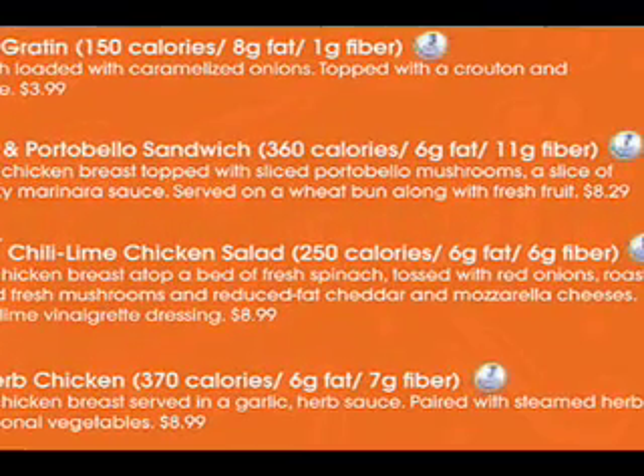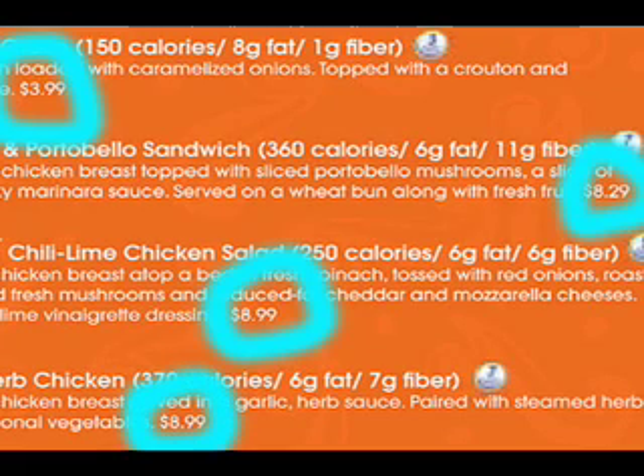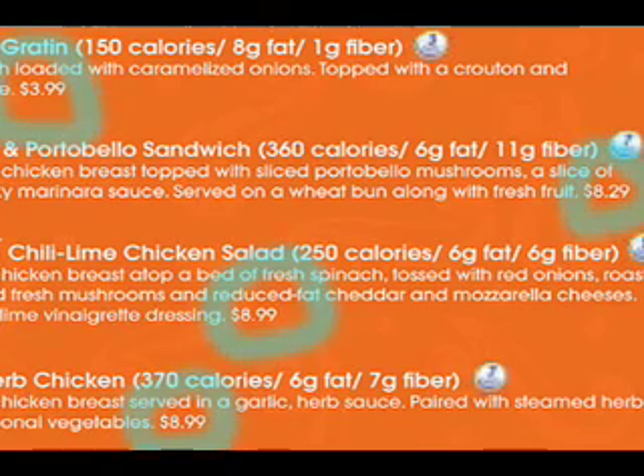A lot of menus have elaborate descriptions. This one is careful to place the prices in small print at the end of the text and not all in a straight line — that's what menu consultants recommend. It prevents the customer from running down the list to see what's cheapest. And look, this is a low calorie menu — it's got all those numbers for calories, fat, and fiber printed in a bigger font than the prices. With this kind of menu, you order by calories and money's no object. That's just fine with the restaurant's accountants.